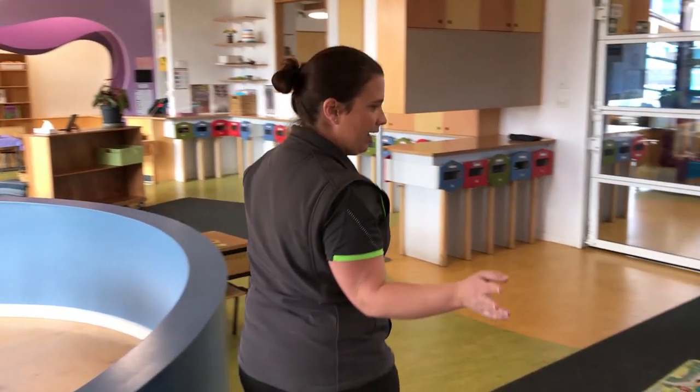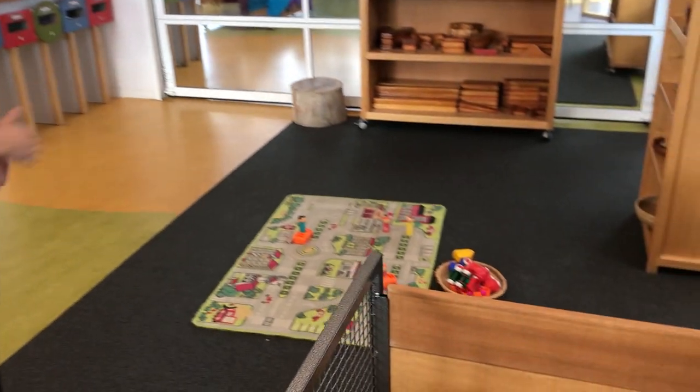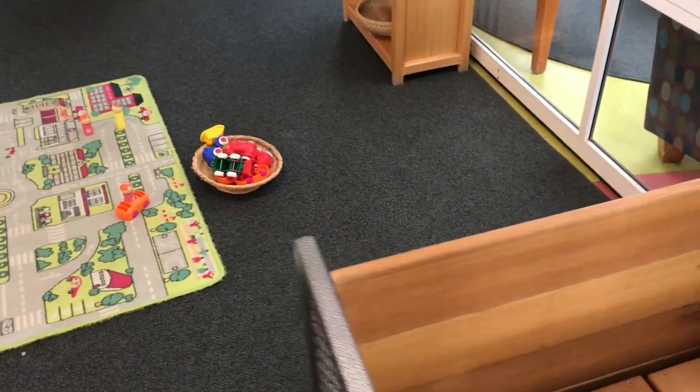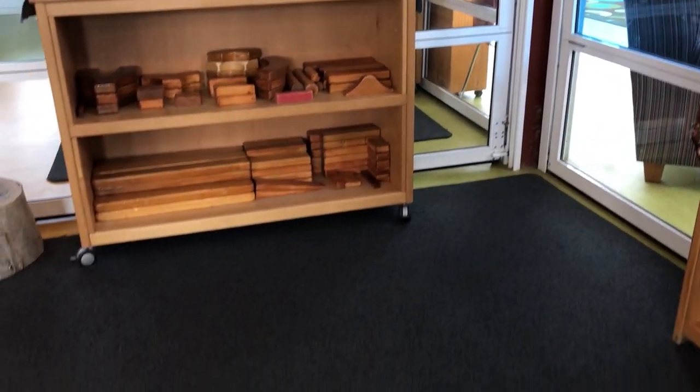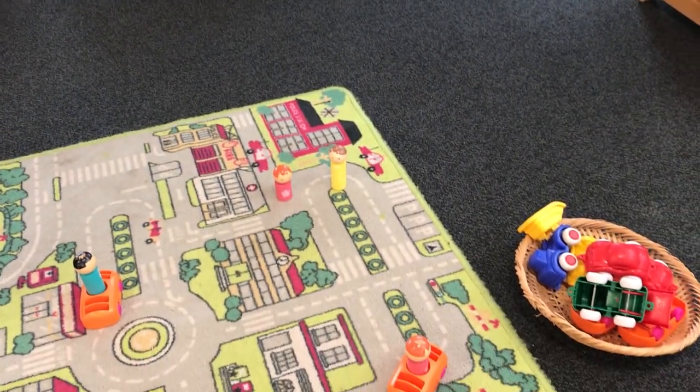Over here we have a block building and construction area which might change each term. At the moment we've got cars out and some people. We like to use natural materials in our play, so we also have some sticks and logs and rocks.